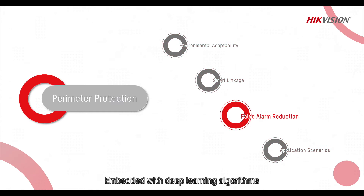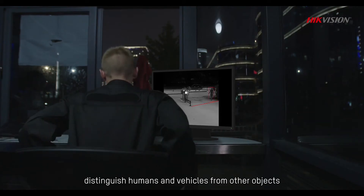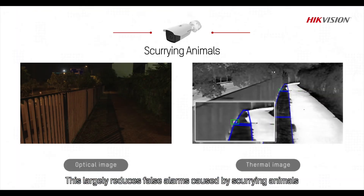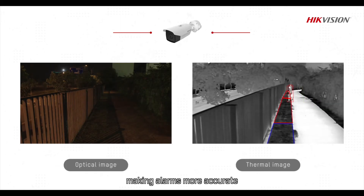Embedded with deep learning algorithms, HightVision's Security Series Thermal Cameras distinguish humans and vehicles from other objects. This largely reduces false alarms caused by scurrying animals, moving leaves, or other irrelevant objects, making alarms more accurate.